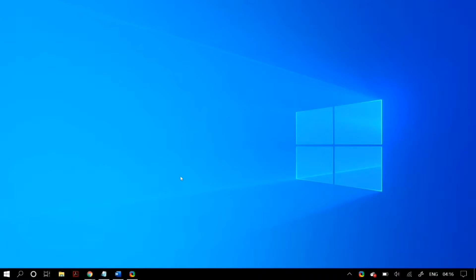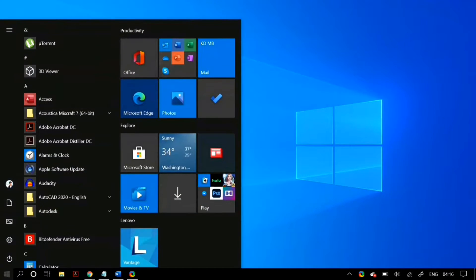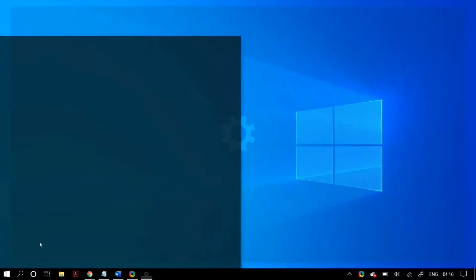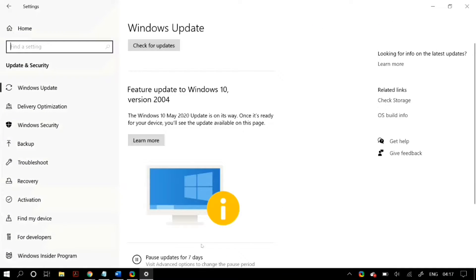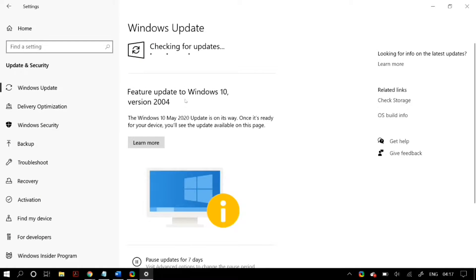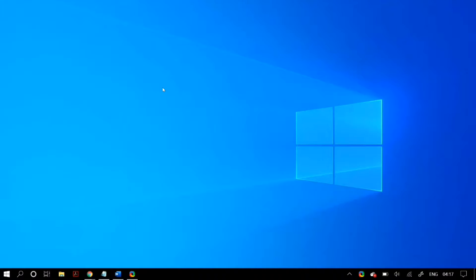The first thing I would like you guys to do is check for any Windows updates. You can do that by going to Start, then Settings, then Update and Security, and checking for any Windows updates. If you have them, just install the latest Windows version and check whether that fixes your problem.